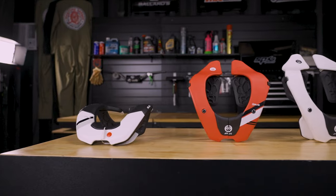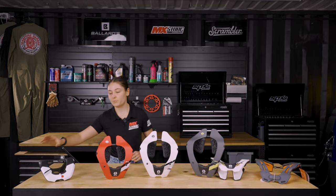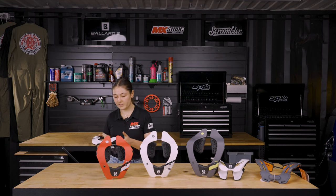Atlas are front runners when it comes to neck protection. Here at MX Store, we stock the full range of Atlas neck braces from kids through to adults. For the little ones just starting out, we have the Brol — it's a hybrid between a neck brace and a neck roll, specifically designed for young children, being super lightweight.